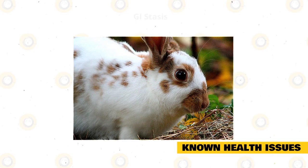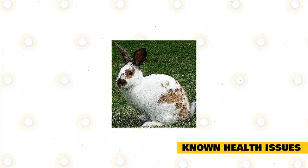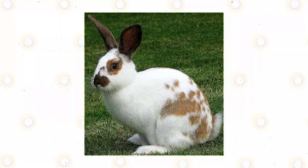Ear Mites: This is a common parasite of pet rabbits. You may see your rabbit shaking their head a lot if they are affected, and your vet will be able to treat them. Like all rabbits, they can also suffer from back issues if they are mishandled or accidentally dropped. Regular vet checkups will ensure that you catch any health problems before they become too serious. You should also make sure that you are buying from a reputable breeder.